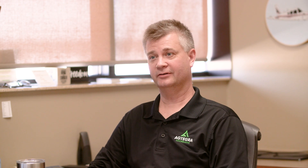If you're interested in an IT internship, talk to an Agtegra team member. If you are watching this video and you're interested in an internship with Agtegra in the IT department, reach out, talk to anybody that's there and they'll get you in contact, and we will be happy to visit with you.